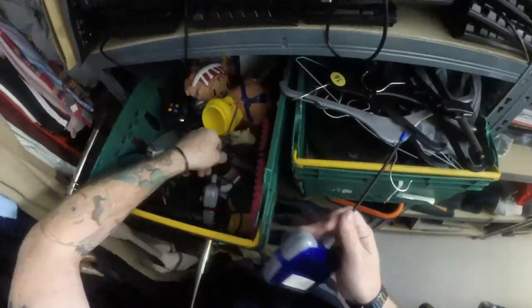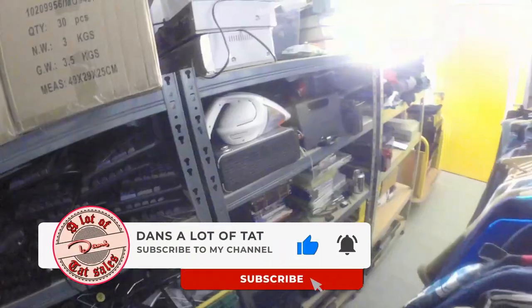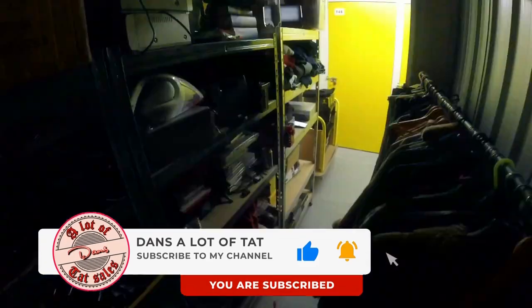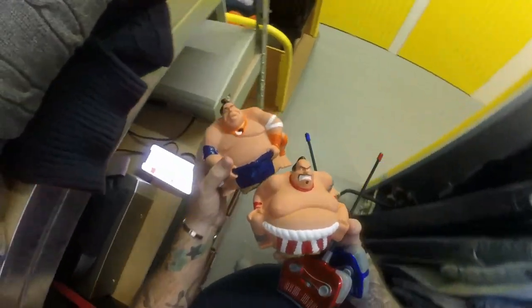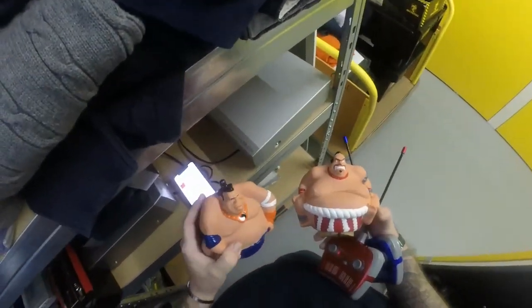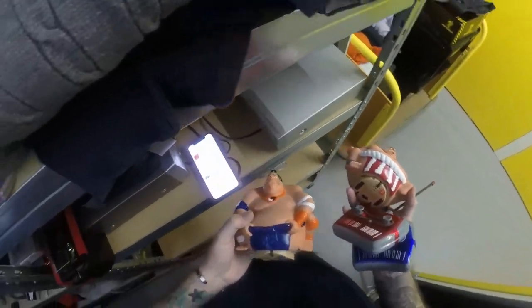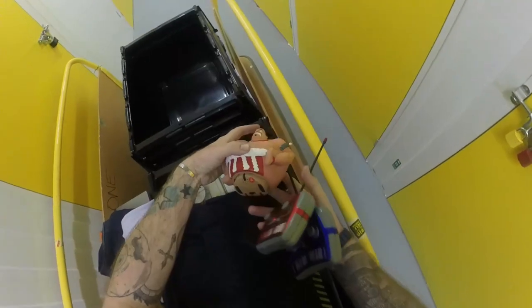Next we've got some remote control sumo wrestlers - there are the remotes and there are the wrestlers. I actually got these for free - someone local was clearing out their loft and said come and take what you want. I grabbed a box full of toys and these were in there boxed, but the box was tattered to shreds so I threw the box away. Got £17.99 plus £3.99 postage. They originally came from B&M and are now discontinued.